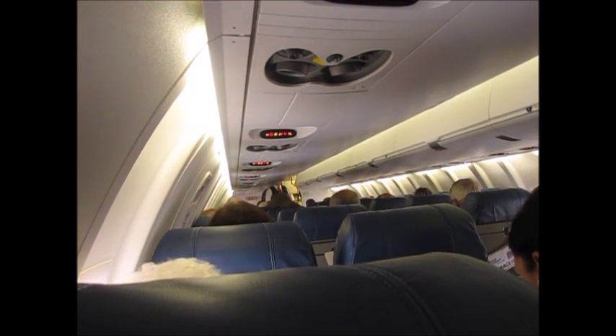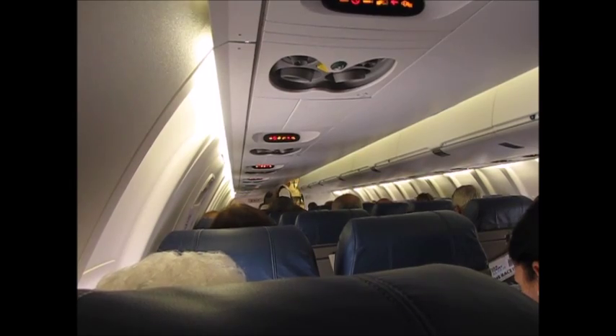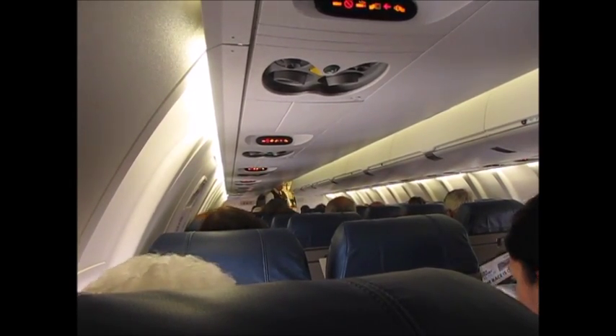For operations. In an emergency, lights will illuminate the aisle to guide you to an exit. Please locate the exit nearest you.